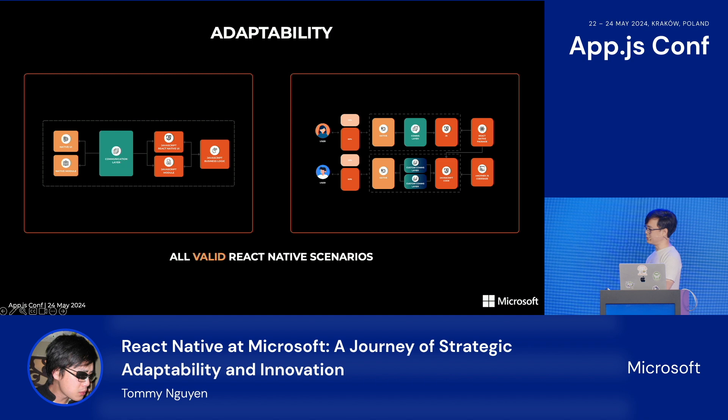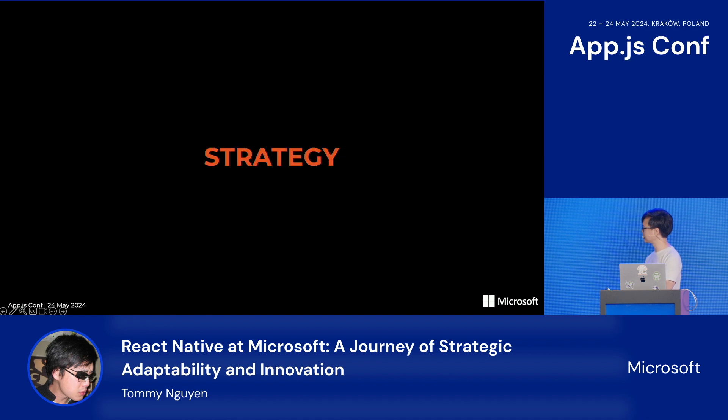There's no wrong or right way of using React Native — you get to choose what makes sense for your scenarios and customize as much as you like. These are all valid React Native usages employed in applications used by millions daily. This level of adaptability is what gives you an advantage in a fast-evolving world of technology. But technical reasons alone do not drive technology decisions — behind them is also strategy, or as we call it at Microsoft, a good strategic reason, GSR for short.